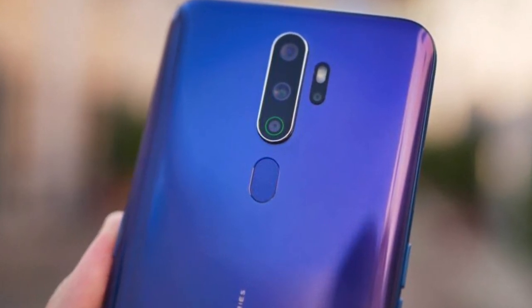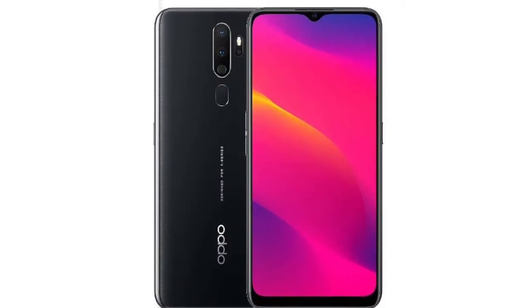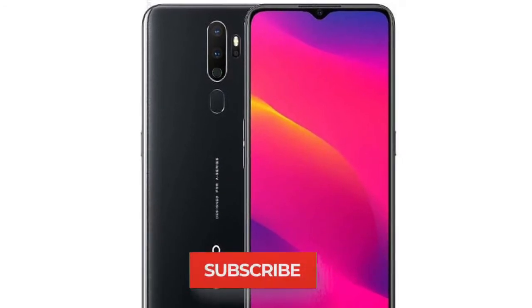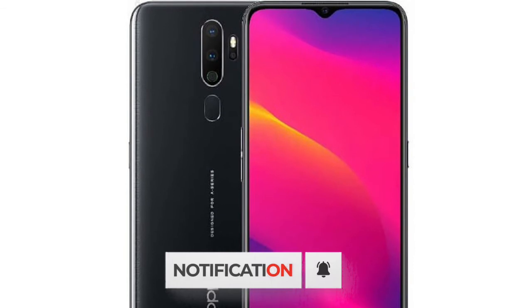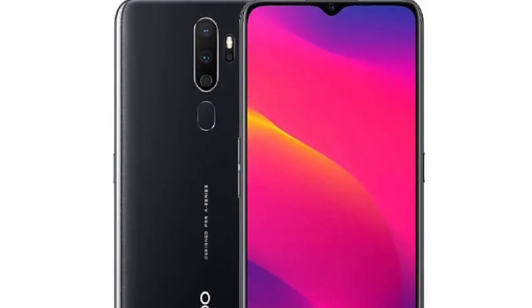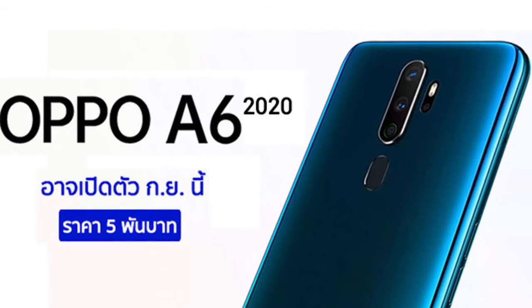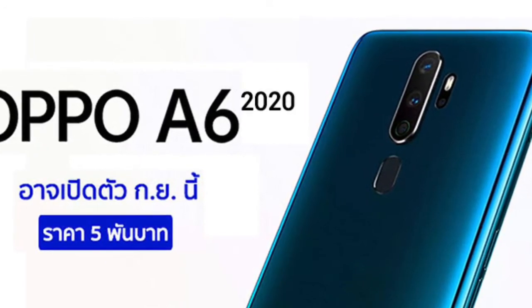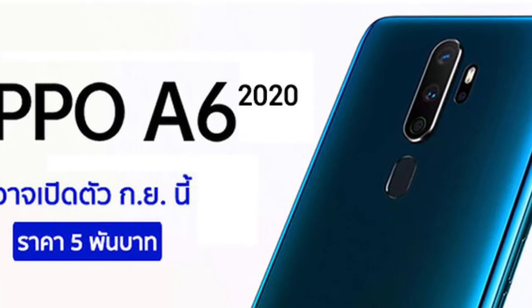The Oppo A6 2020 will be paired with 3GB of RAM to make the execution speed of the handset more powerful and fast. Though the 3GB variant will not perform like the 4GB or 6GB variants, the Oppo A6 2020 with 3GB is still expected to deliver better performance. The internal storage capacity is expected to be 32GB, 64GB, or 128GB depending on the variant.